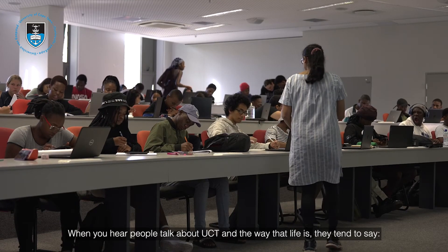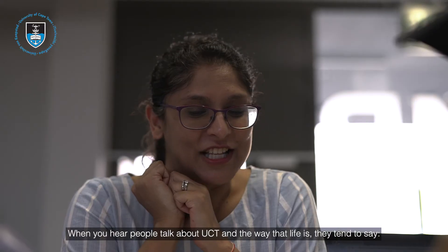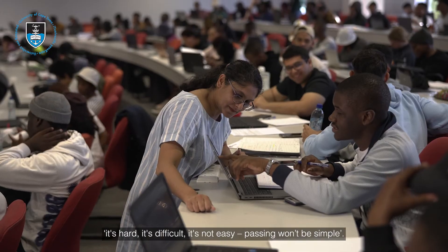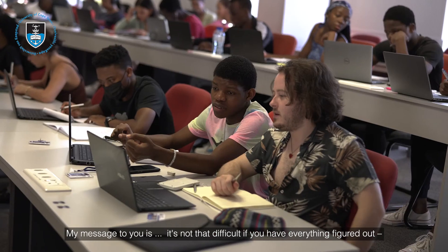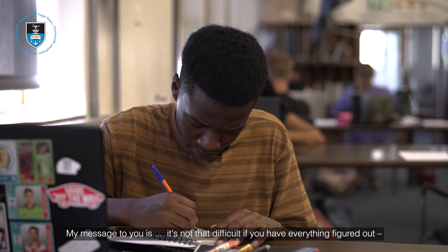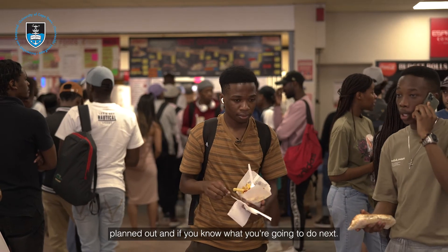When you hear people talk about UCT and the way that life is, they tend to say it's hard, it's difficult, it's not easy, passing won't be simple. My message to you is: it's not that difficult if you have everything figured out, planned out, and if you know what you're going to do next.